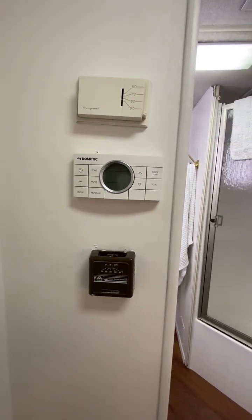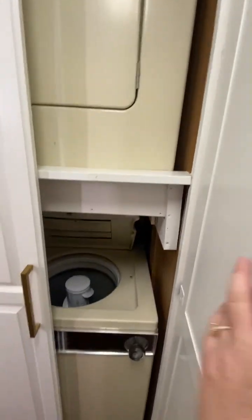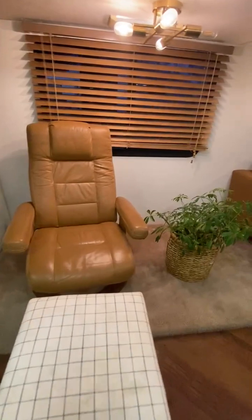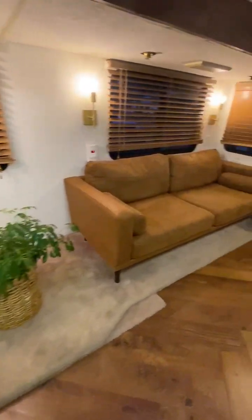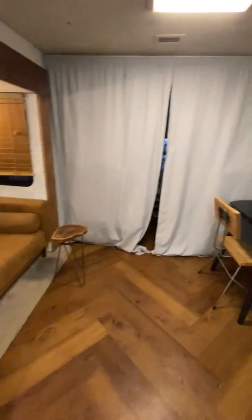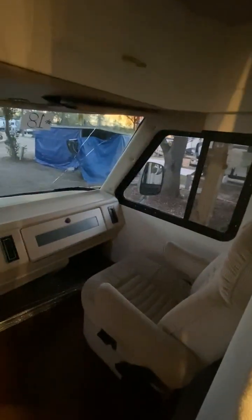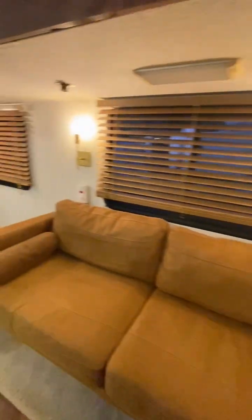Thermostat, furnace. This is the laundry — washer and dryer up top. Seating area. Back to the living area here, and then this is the cab. I meant to do it earlier — it's sort of dark outside.